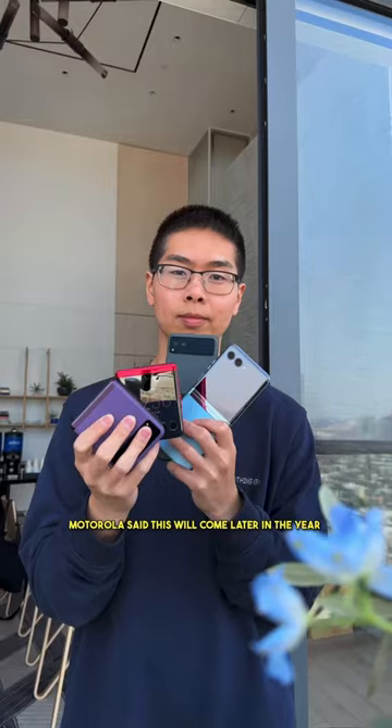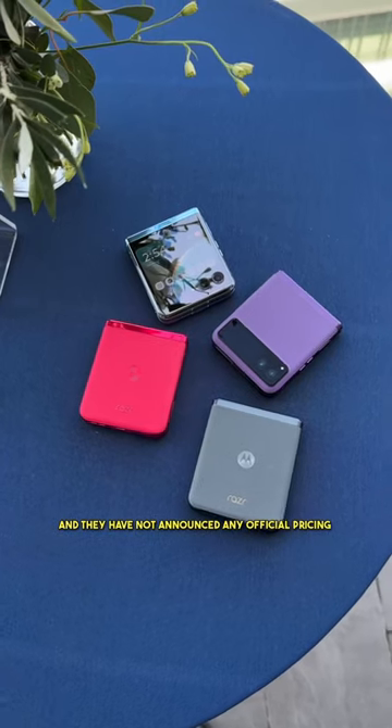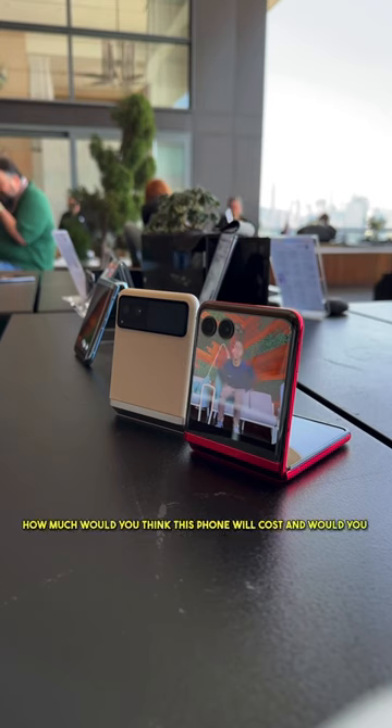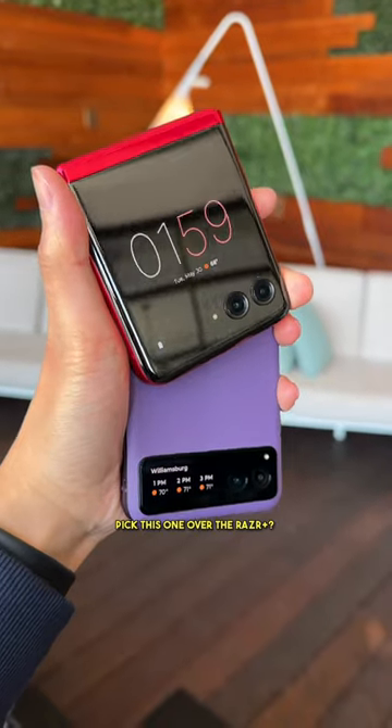Motorola said this will come later in the year, and they have not announced any official pricing yet. But they hinted that this will be meaningfully cheaper than the Razr Plus, which is going for $1,000. So how much would you think this phone will cost, and would you pick this one over the Razr Plus?